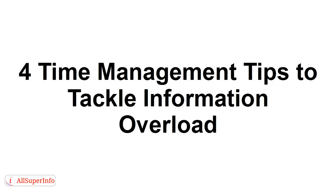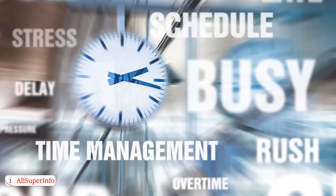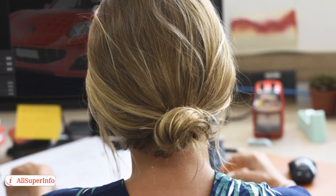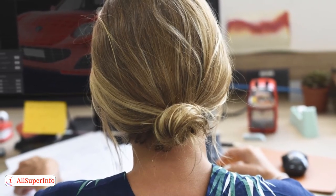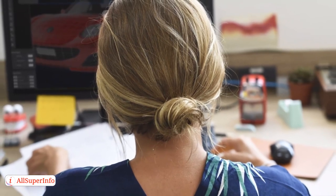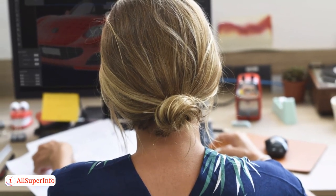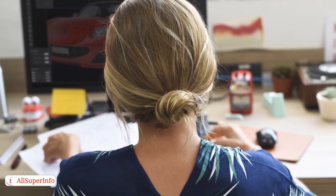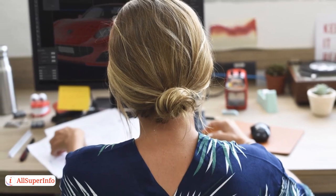Four Time Management Tips to Tackle Information Overload. In this tutorial, I'm going to provide you with several time management tips to help you tackle information overload. It happens to the best of us — we start our work days off by checking our social media, online news sites, and email, only to discover we've wasted several hours that we could have been focusing on important tasks. Here are four time management tips to help you overcome information overload in today's digital world.